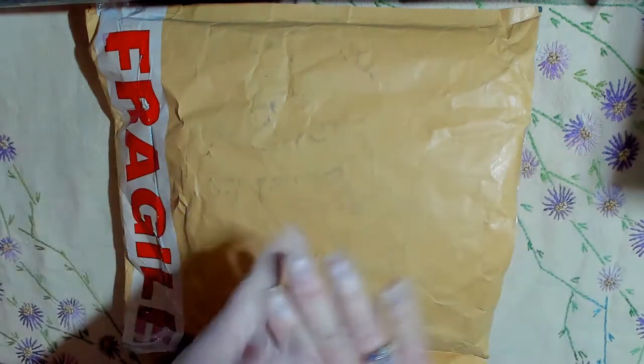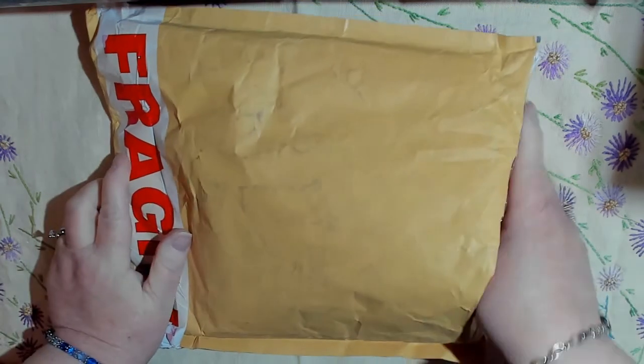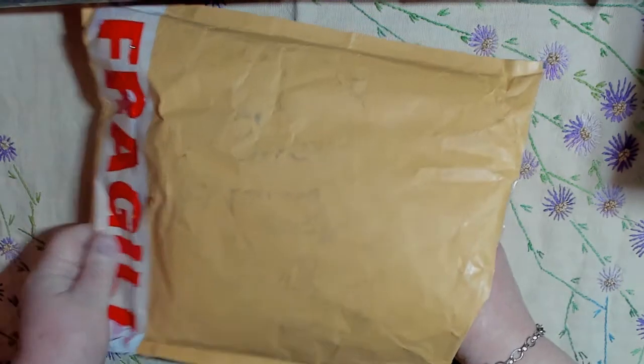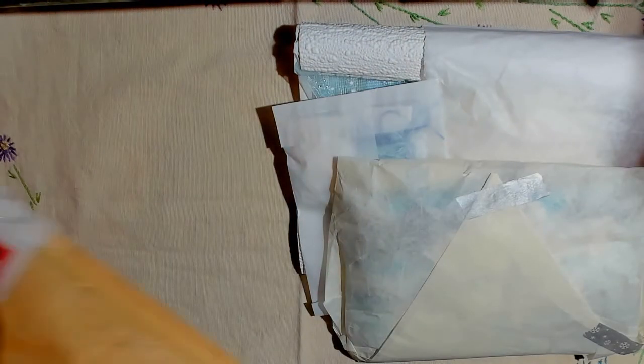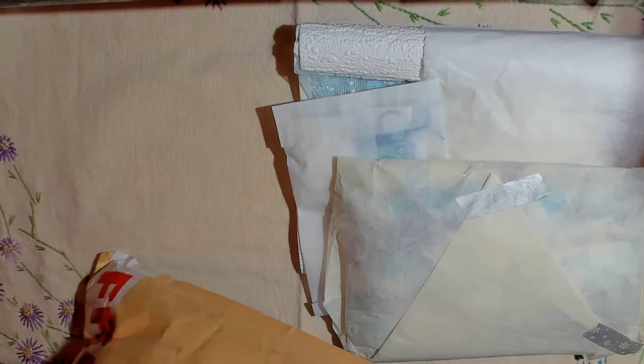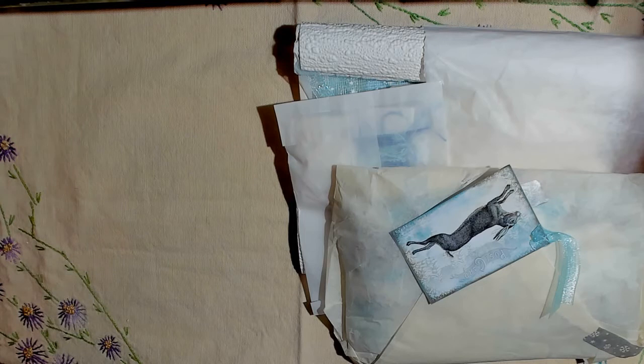Hi, this is Gail, and welcome. I wanted to share with you today a purchase that I made from Tina Laity from Hummingbird Tails. Hi, Tina, and I hope I pronounced your last name right. I thought I would show you as I open it. Tina does such gorgeous work, and when I saw the chance to purchase one of her little journals and pouches, I jumped at it.